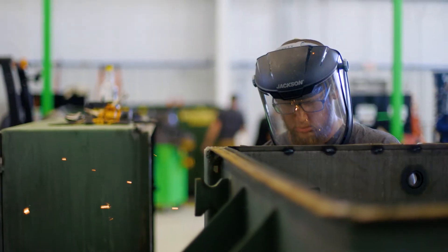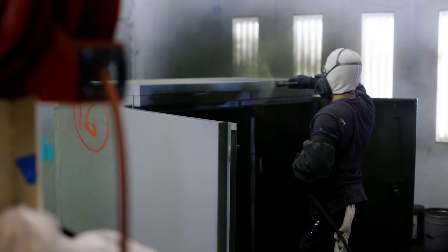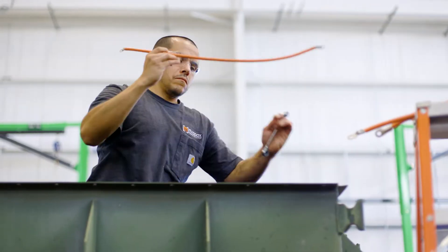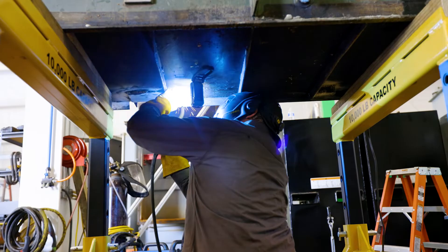With a little TLC, we can get them back into working order. And that's why a big focus at Maddox is reconditioning transformers, so we can get them back into the supply chain to ensure that the power stays on.